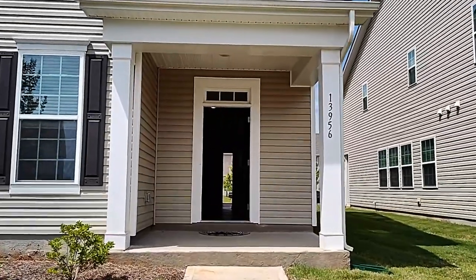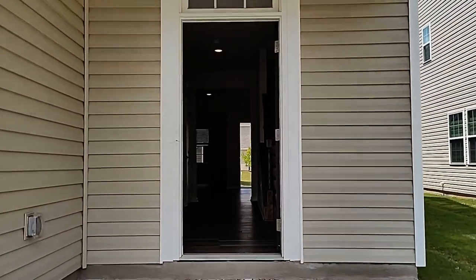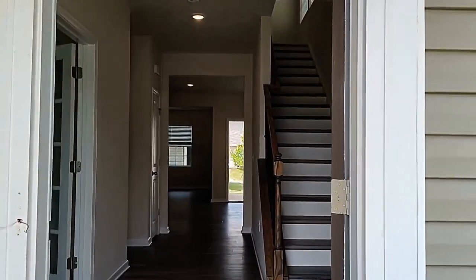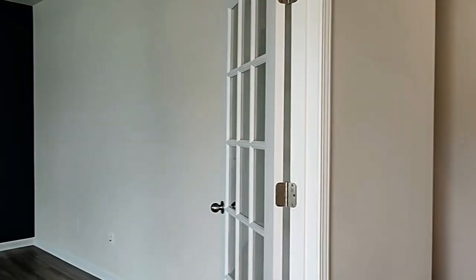As you can see, we're welcomed by a covered front porch. As we step inside, here to the left there is a room with French doors.